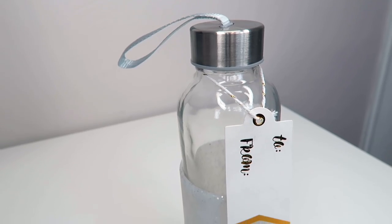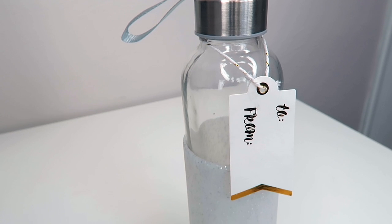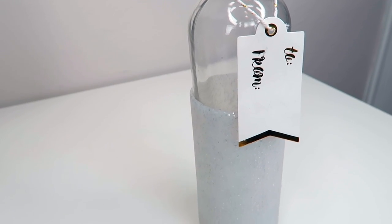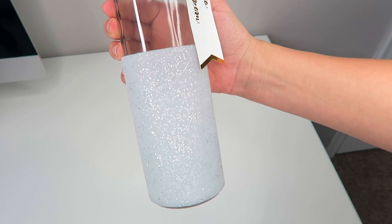I'm going to start with my dollar spot finds — or Bullseye Playground finds, whatever you want to call it — but this is one of the first things I found. It's a really pretty glass water bottle. When I was at the dollar spot this time I was kind of looking for gifts I can give to people maybe around Christmas time, and I thought this would be a really cute gift to pair with something. I just thought this water bottle was really pretty.